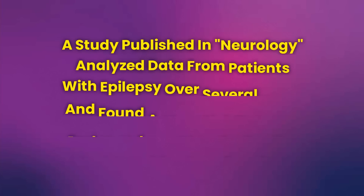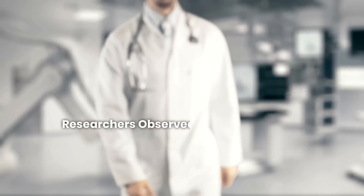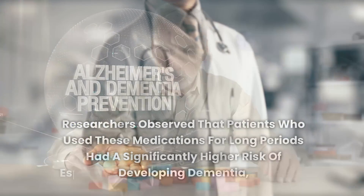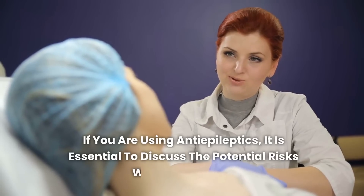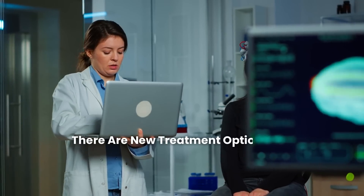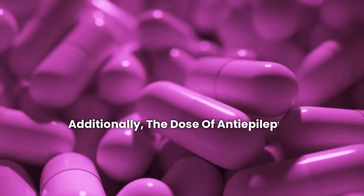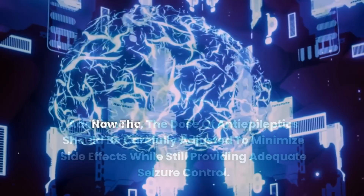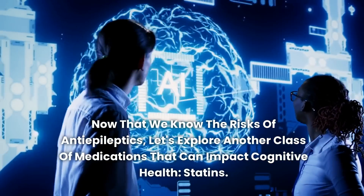A study published in Neurology analyzed data from patients with epilepsy over several years and found a clear link between prolonged use of anti-epileptics and cognitive deterioration. Researchers observed that patients who used these medications for long periods had a significantly higher risk of developing dementia, especially if they were taking high doses. There are new treatment options and combined therapies that may be less harmful to cognitive function, and the dose of anti-epileptics should be carefully adjusted to minimize side effects while still providing adequate seizure control. Now let's explore another class of medications that can impact cognitive health: statins.